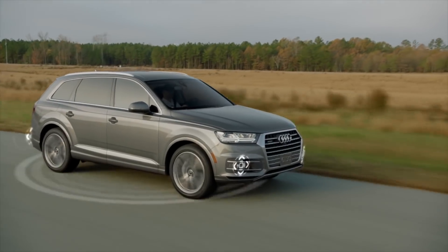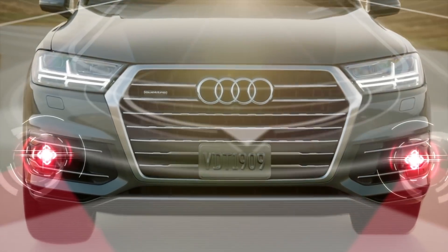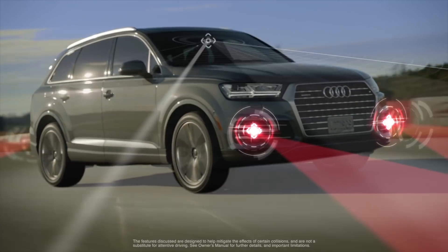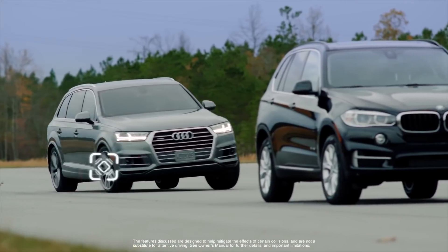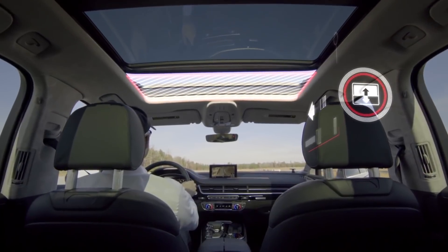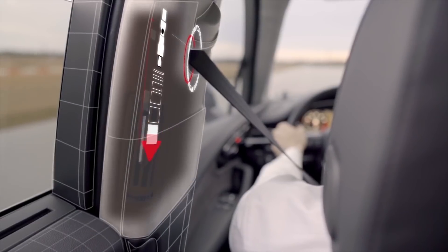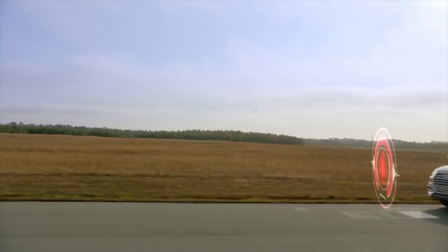The new Q7 offers an extensive list of driver assistance systems, many of which are completely new. All Q7 models are equipped with a PreSense Basic package. If an unusual or emergency maneuver is detected, the system will begin closing the side windows and sunroof, engage pretensioning safety belts, and prepare the brake system for quicker response in order to help minimize the effect of a collision.